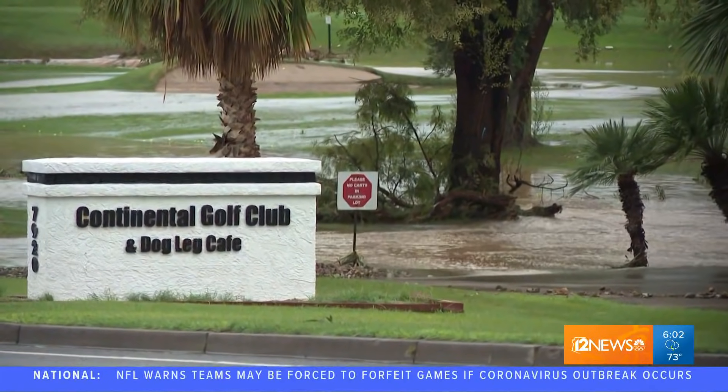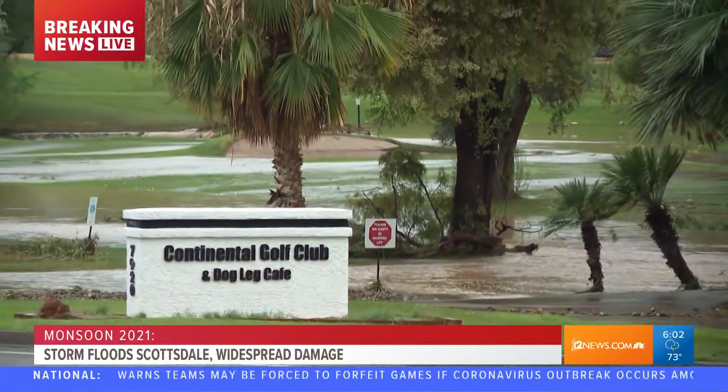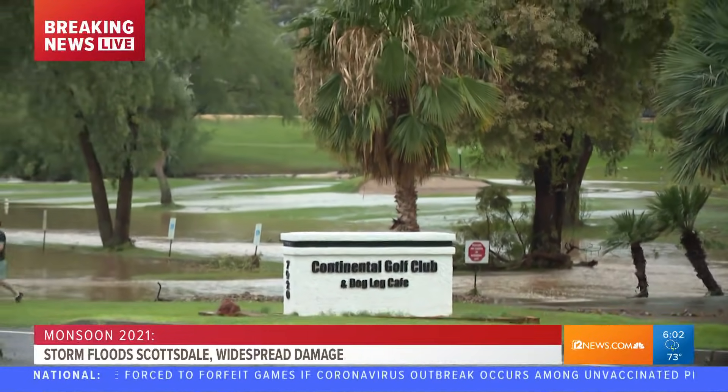Definitely a time to take precautions anytime Monsoon 2021 puts on a show. Coming up at 6:30, we're going to lay out some more safety tips you need to keep in mind if you're heading out and get caught in the middle of one of these monsoon storms. Live in Scottsdale, Trisha Hendricks, Today in AZ.